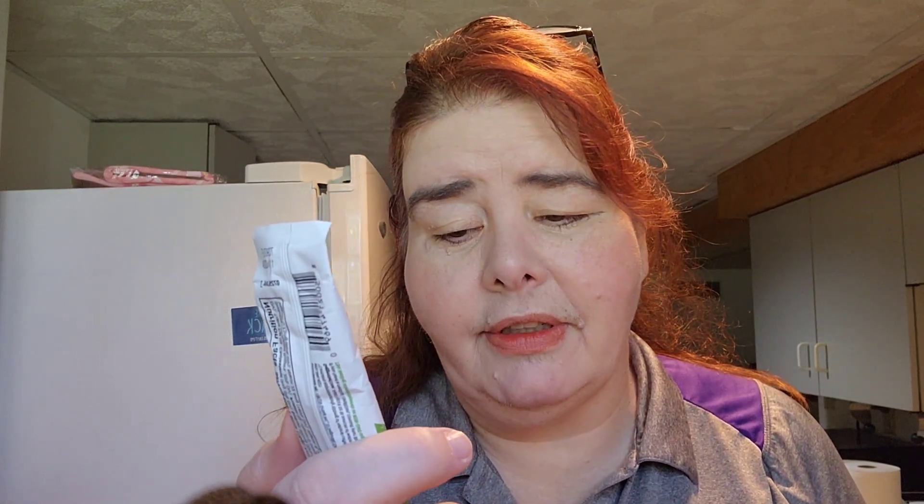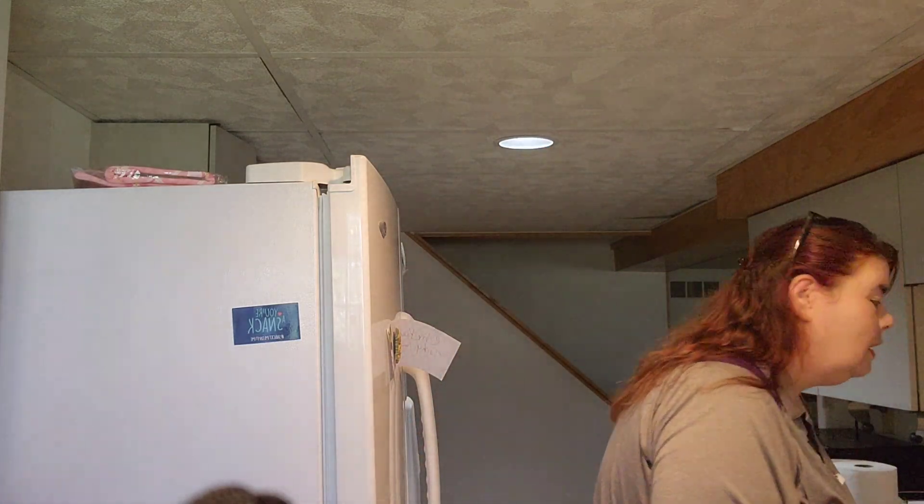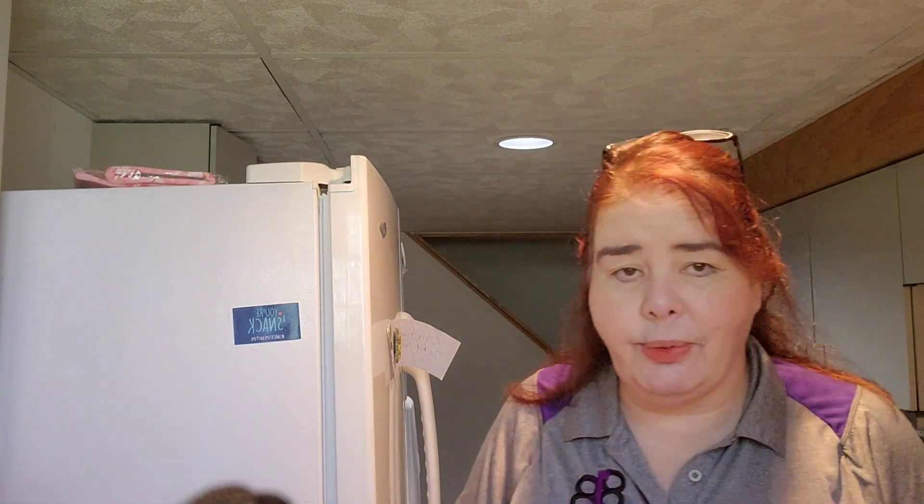Walmart sells these for $9.98. Six of them — you would get six in a box. These are not my favorite. I did a whole video on them. Some taste okay, some taste no. Not thrilled with it, but still getting them. That's okay. Thank you, Walmart.